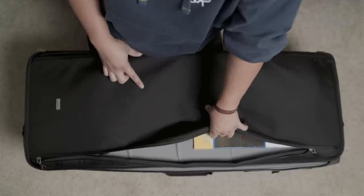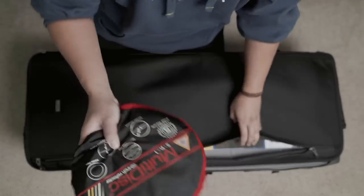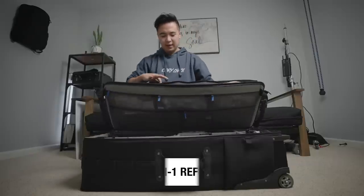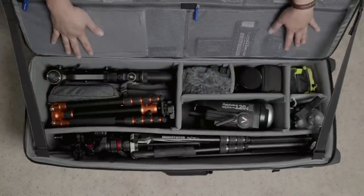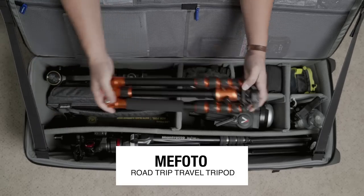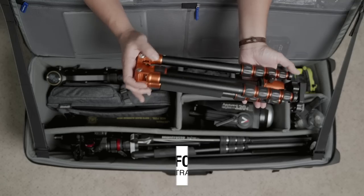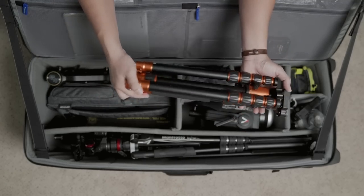I also have a reflector in here. Let's open up the bag — this is probably one of my favorite travel tripods ever. This is the Mifoto Road Trip travel tripod. I've had this for years and it's so reliable. I just take this tripod wherever I go.